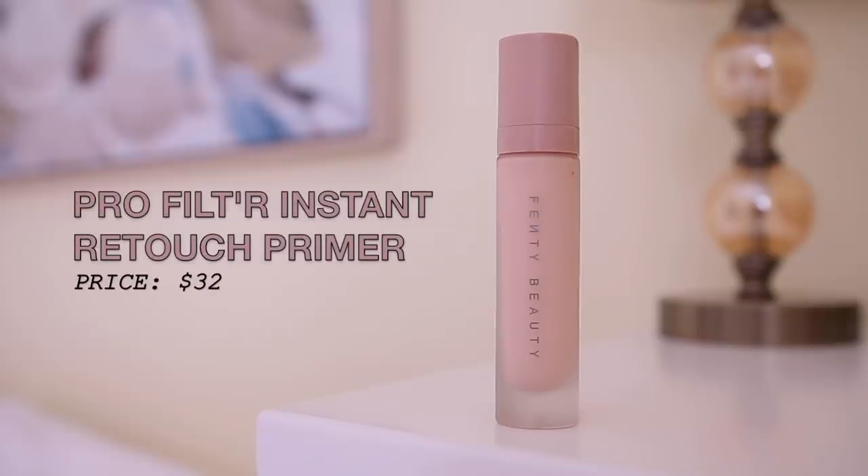For primer today I'm going in with the Pro Filter Soft Matte Instant Retouch Primer. I absolutely love this — it just makes your skin look really pretty. It's hydrating, really fresh on the skin, and makes your makeup go on super smooth. I've been using this with different foundations and all of them go on really beautifully, especially with the Fenty foundation — that combo is really, really nice. I love that I can use this all year round; it's a very nice universal primer.